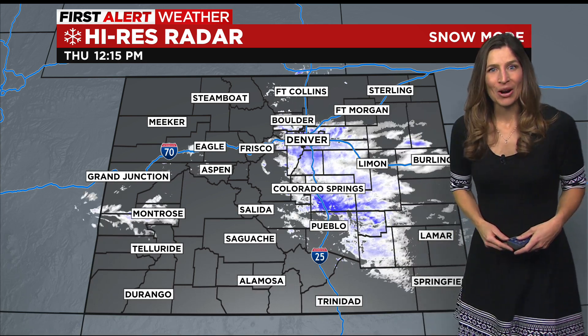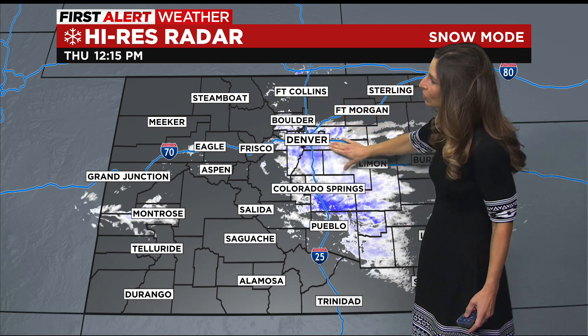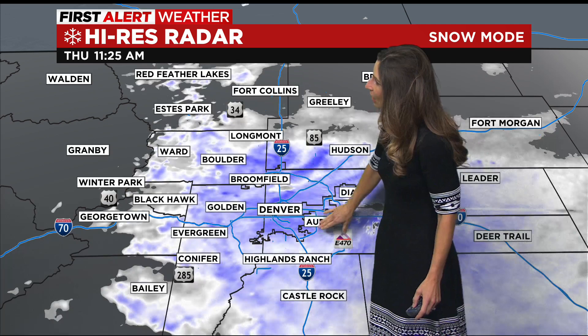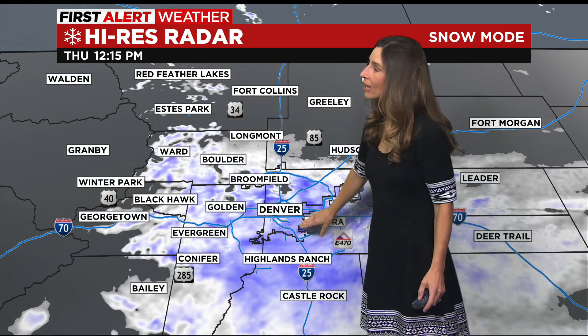On our first alert radar we're watching some clearing to the north through Fort Collins as the system continues to push to the south. Right now we're seeing the heaviest snow in the Denver suburbs, right through the city, as well as Highlands Ranch, Castle Rock, Littleton, and Centennial at this hour.